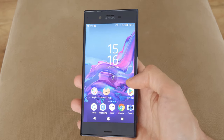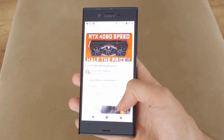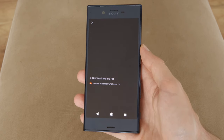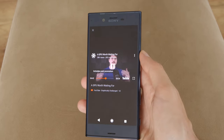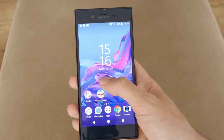Is it worth buying the phone these days? It depends on your needs and the price. I was able to snag this one from eBay for 28 US dollars without shipping, though in most cases they are more expensive. It can be used for messaging, YouTube and older games, but for an everyday phone I'd recommend something more up to date. See you next time!